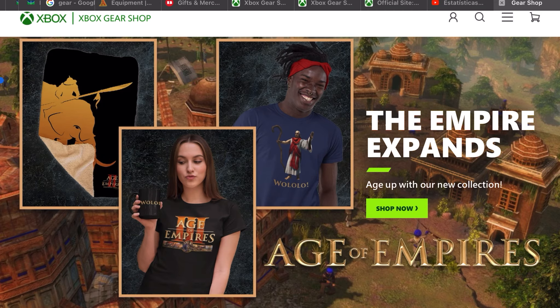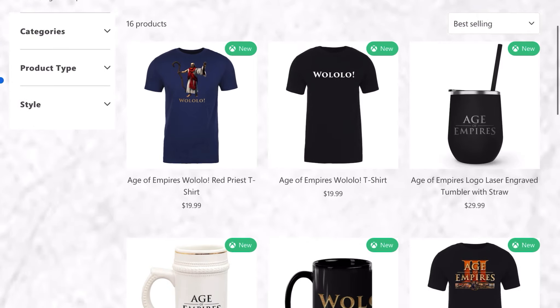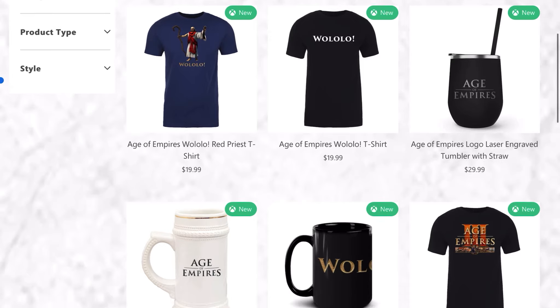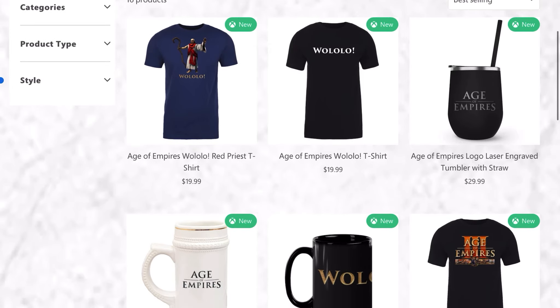If you click 'Shop Now' you can see the merchandise available. We can have t-shirts for men and women, two Wololoo t-shirts.